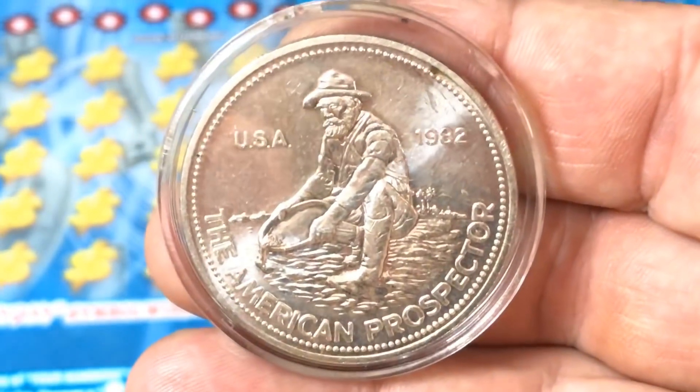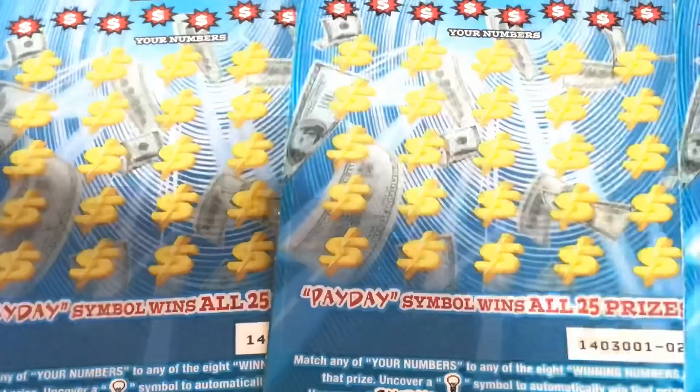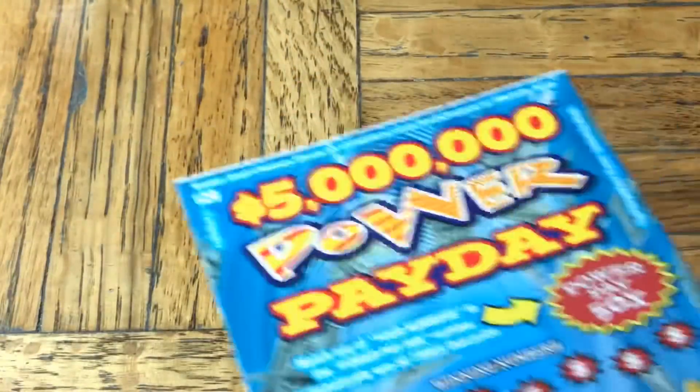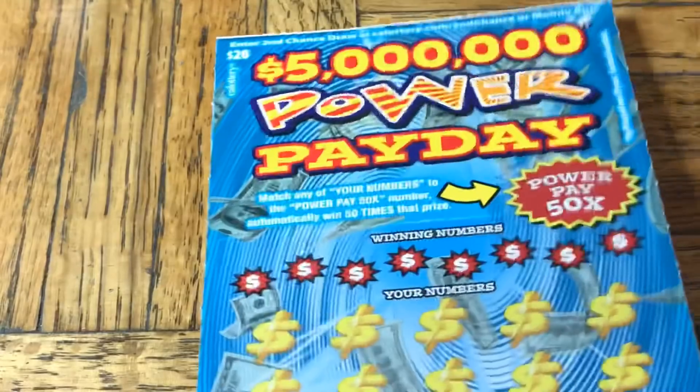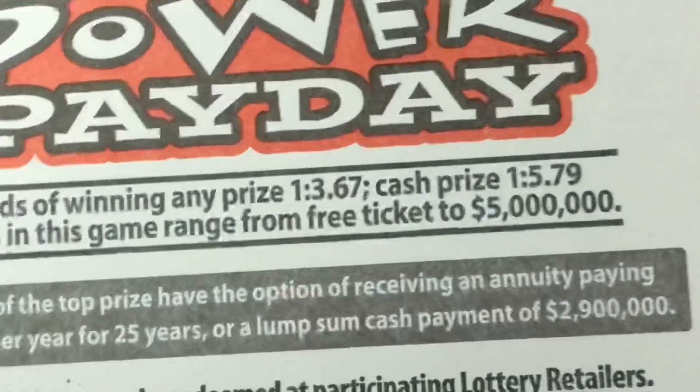This does have a slight premium over just a pure ounce of silver on the market because of the name, quality design, and popularity. It's basically whatever an ounce of silver is worth. The date is kind of meaningless because they can make whatever date they want — it's not a coin. These are all from the 80s but probably accurate. Alright, $20, five million power payday tickets.